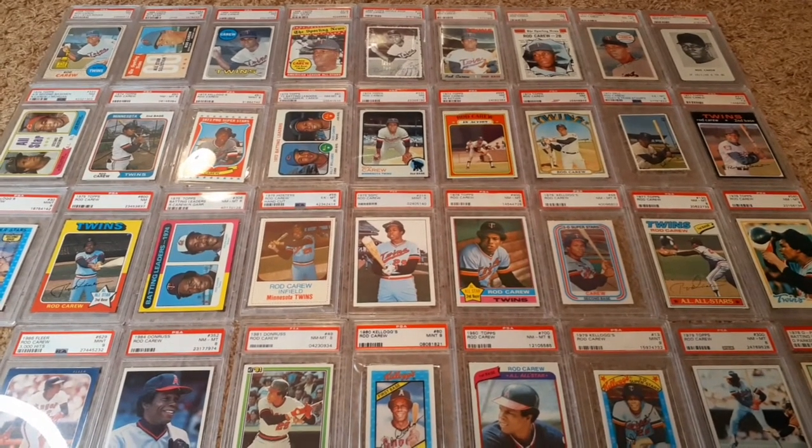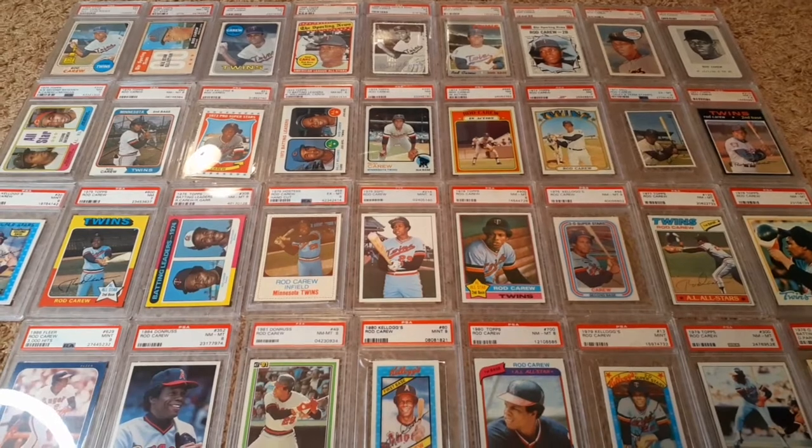Hey everybody, and welcome back to the channel. Today I'm going to showcase a few of my Rod Carew cards.